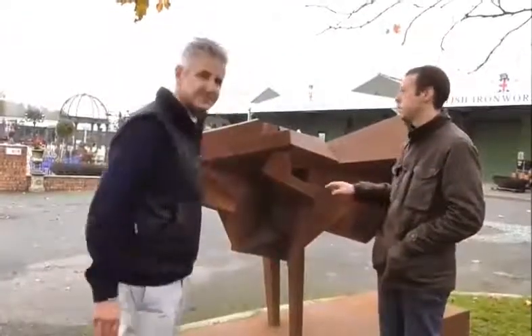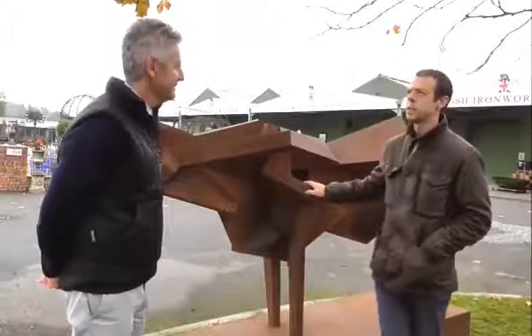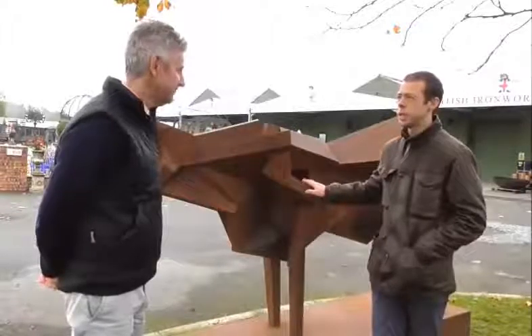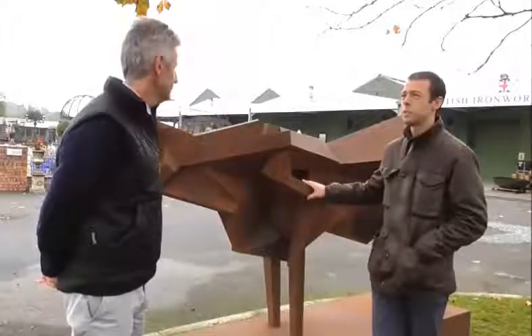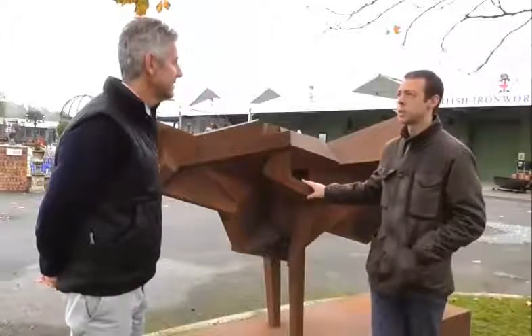When did you first create this particular sculpture piece? It was one of about six pieces designed in 2010-11. And they went off to Germany, to Munich in Germany for an exhibition. Since then they've travelled around, been to Western Park for an exhibition, and just come back from the National Botanic Gardens in Leicester where they've been in an international sculpture exhibition.